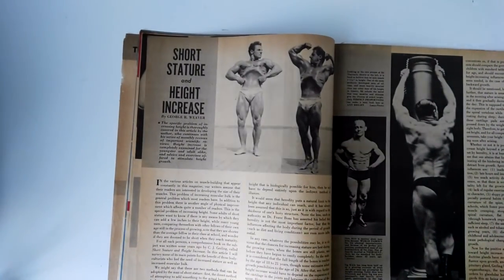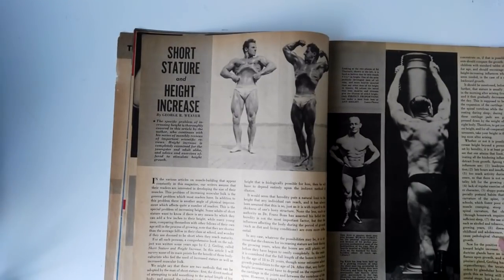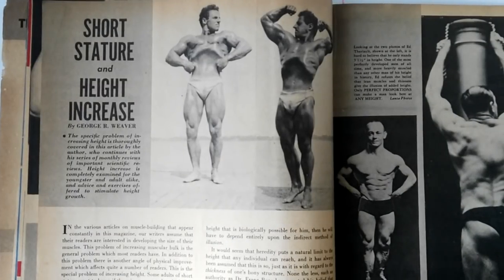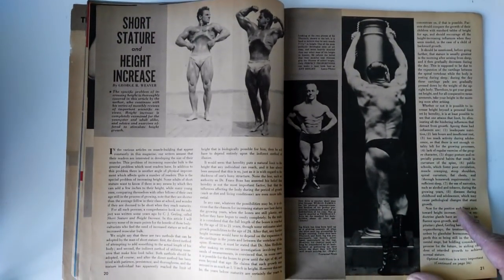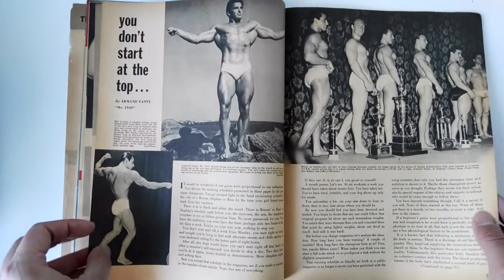Throughout this magazine, there was also an article on short stature and height increase through bodybuilding, which I don't really think is correct — I don't think bodybuilding really improves your height. But these shots of Ed Theriot are just amazing. Check out that vacuum — that deep vacuum is insane. Throughout this magazine there are more shots of Ed Theriot and his amazing ability to hold a vacuum in these classical poses, which I'll get to in a minute.